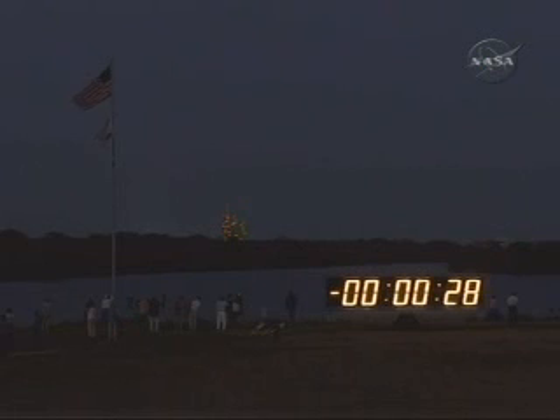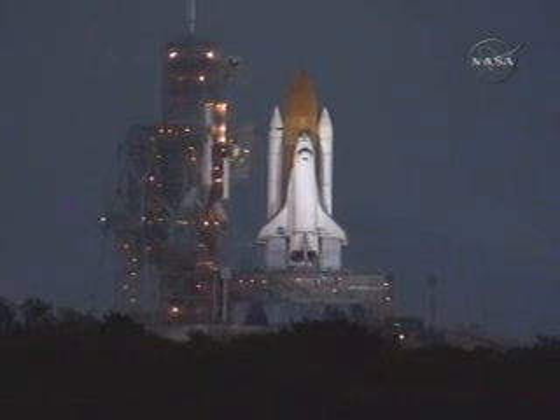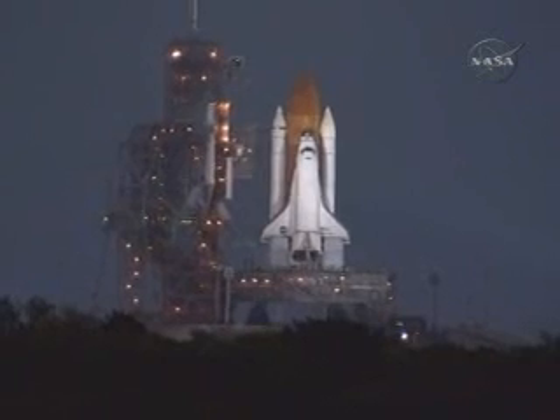DLS is go for auto-sequence start. And we have a go for auto-sequence start. Discovery's onboard computers have primary control of all the vehicle's critical functions.